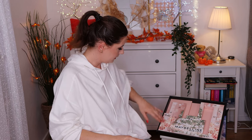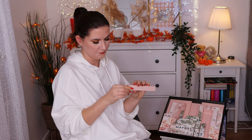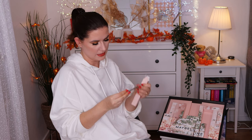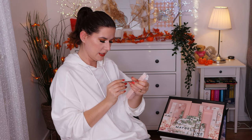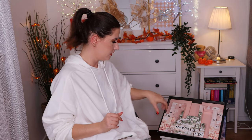Number ten — we have the brow pencil in shade soft brown, which is a little bit too light for me, but it's really cute. I think I know who will like this one. I have friends I can give products to if I can't use them myself.